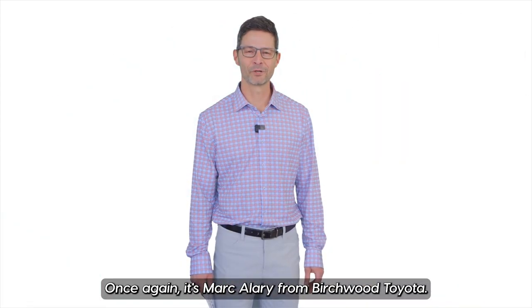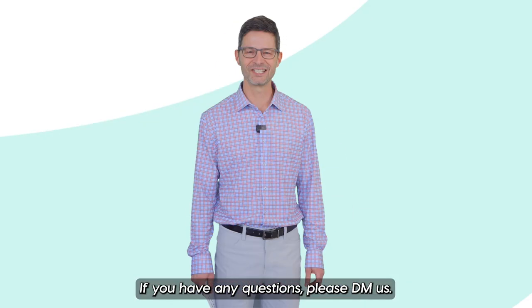Once again it's Mark Allery from Birch with Toyota. If you have any questions, please DM us.